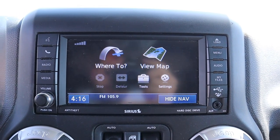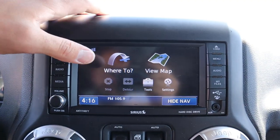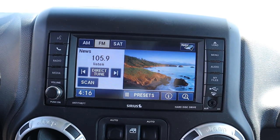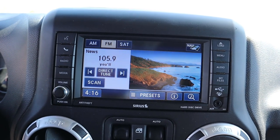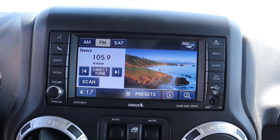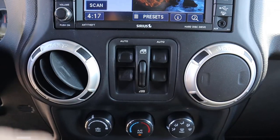This Jeep does not have a backup camera. The screen system is a touchscreen, but it's very old school — not really intuitive or user-friendly. If you're okay with a more old-school system and not using it too often, it'll work for you.